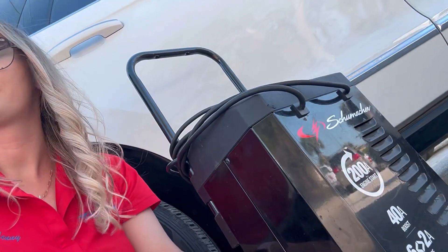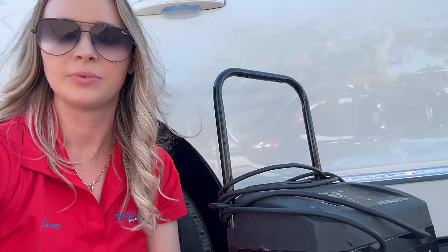Hey everyone, it's Jenny Hazeltine here with American Import Auto. It's a beautiful day. I'm sitting next to a car battery charger. Why? Today I thought I would bring up some seasonal car maintenance tips for you, specifically ones that affect your vehicles here in Southwest Florida.